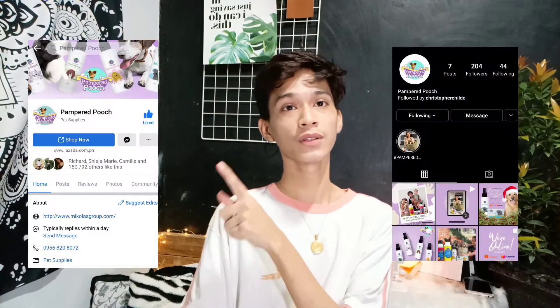Next up are these 3 boxes from Pumpered Pooch. This is their Instagram account — you can check it out. It's all about products for pets, like dogs and cats. I'm super happy that they sent these for me to review, and these will definitely be used by our 3 dogs. Thank you so much Pumpered Pooch for sending this.